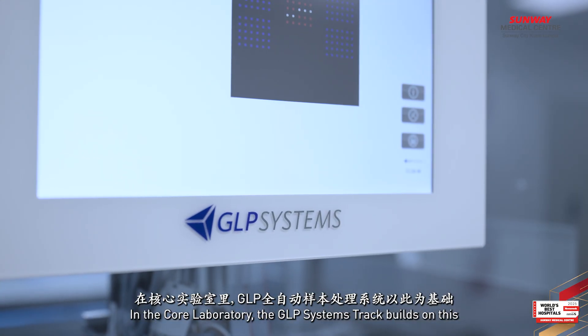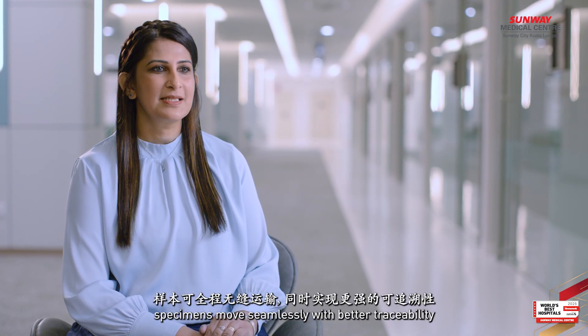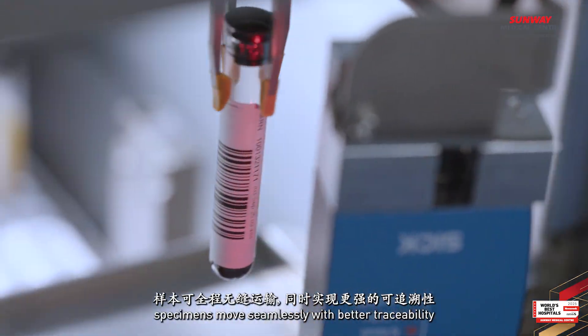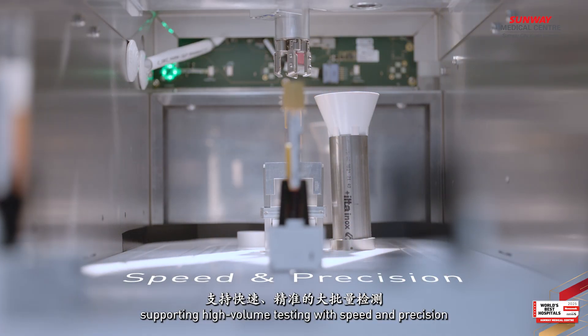In the core laboratory, the JLP Systems Track builds on this. With robotics and smart software, specimens move seamlessly with better traceability, supporting high volume testing with speed and precision.